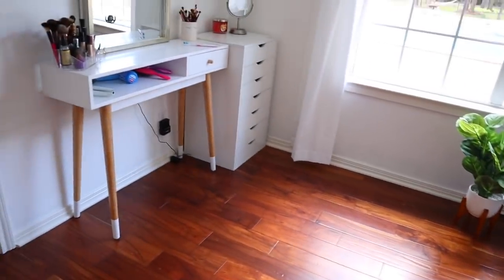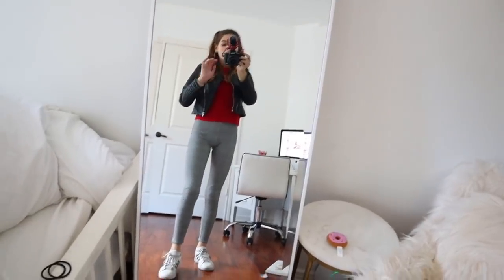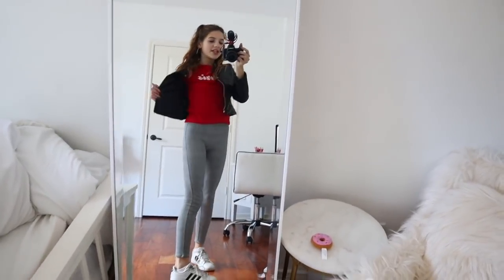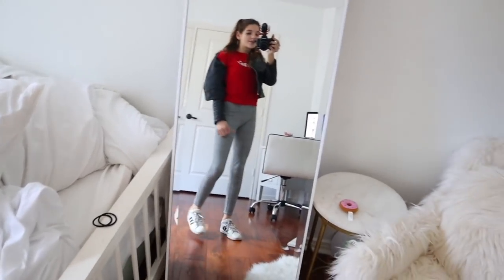My room is pretty much empty now. This is my outfit of the day — my pants are from H&M, my shoes are from Famous Footwear, my leather jacket is also from H&M, and my red shirt is from Forever 21.